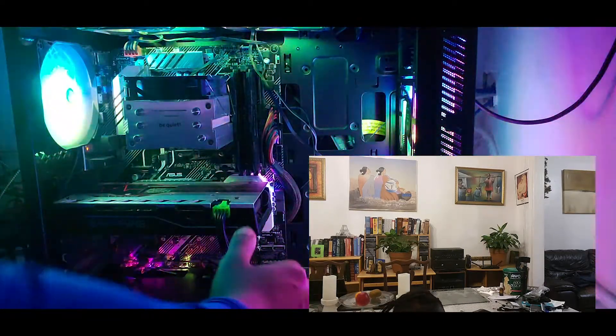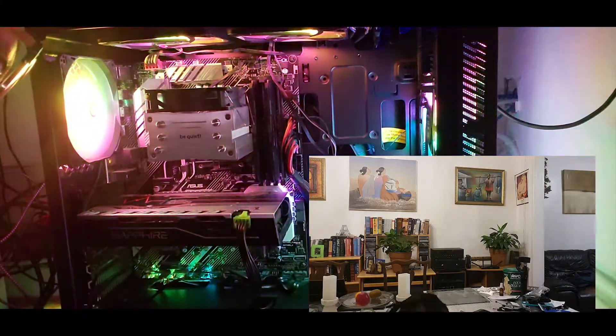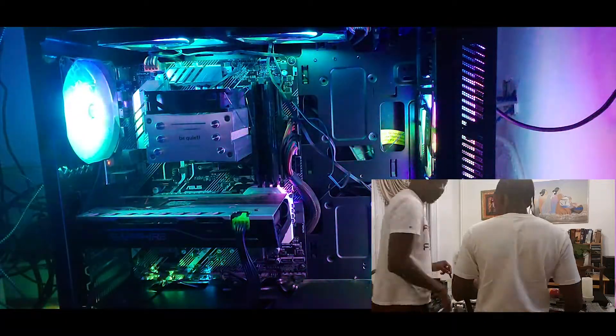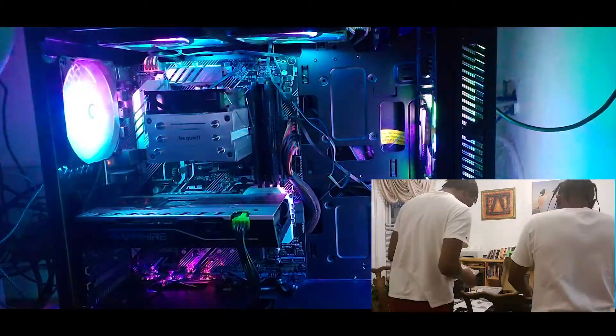I have two fans up top to take out more of the heat and push it out — that's what I did for airflow. If you're doing anything music production-wise, video editing, or even streaming as a gamer, this PC would be the right thing for you in terms of performance.